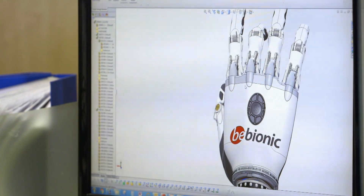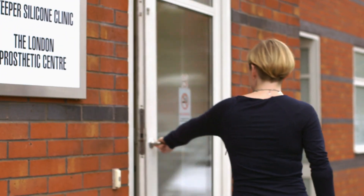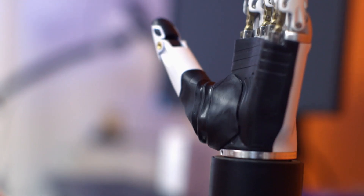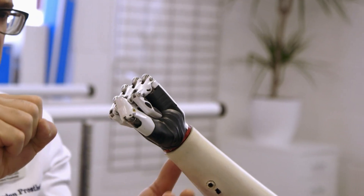Prosthetics have moved on considerably even in Nicky's lifetime, and things that were once science fiction have become reality. Last year Nicky heard about an amazing new development — a bionic hand, one that aims to copy the way a human hand works.